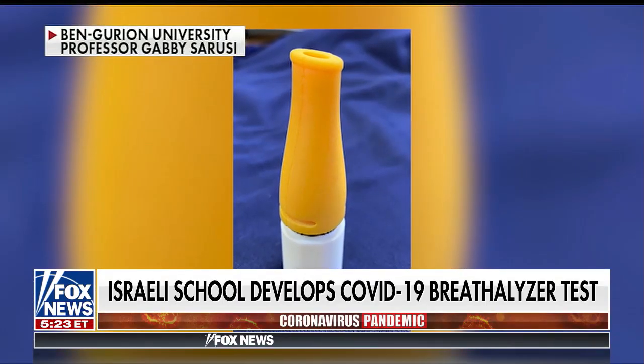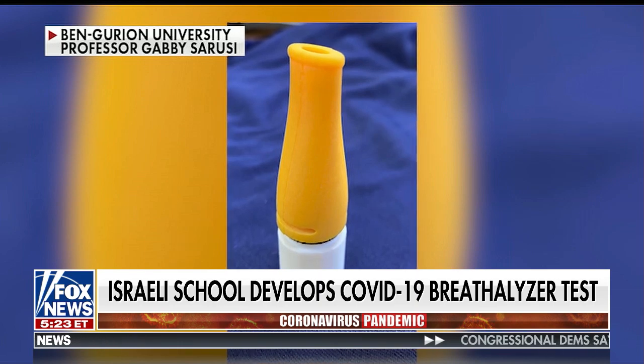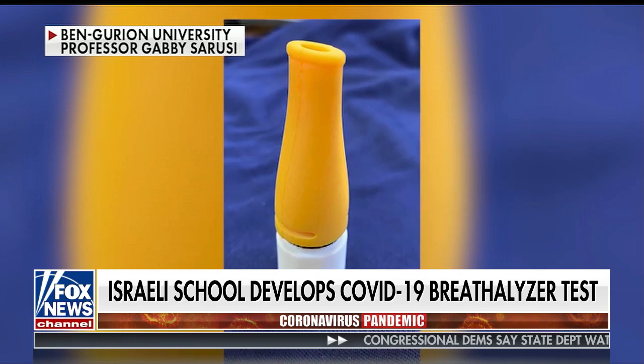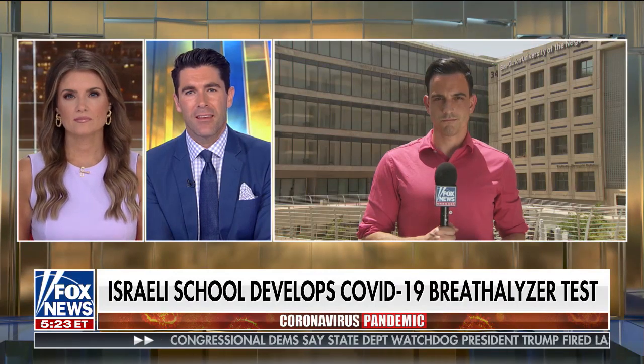An Israeli university is developing a new test for COVID-19 that's apparently producing accurate results in under a minute. Trey Yankst is live with a first-hand look. A university team here in Israel has developed a rapid coronavirus test capable of delivering results in under 60 seconds.